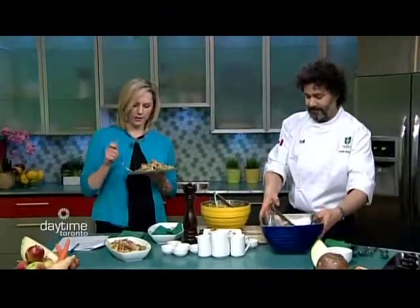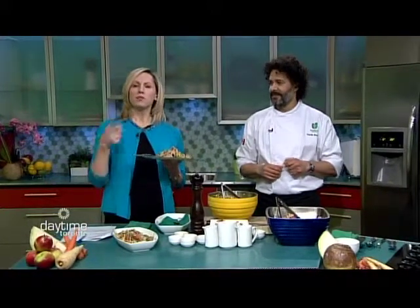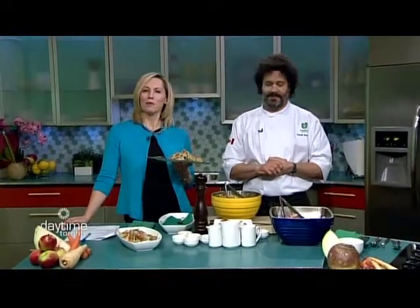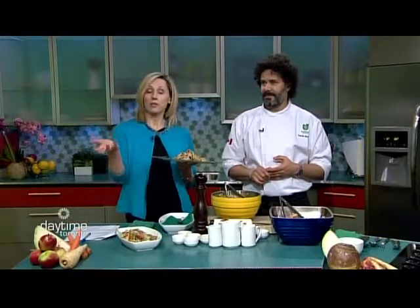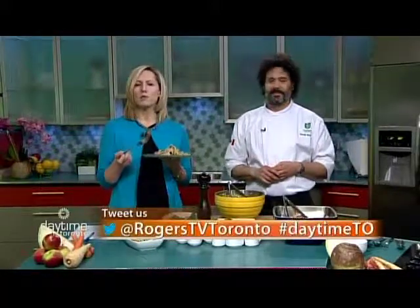That is a whole meal on your plate. All right — chicken salad. On the next Daytime: chatting about the production of Acis and Galatea with the Toronto Mass Theatre, how to make beer from scratch, tips on getting a boxing workout at home, musician Ray Robinson performing, and all about the rapid growth of 401radio.com. At any time, tweet about us at RogersTVToronto using the hashtag DaytimeTO. Thank you so much for watching — we will see you soon.